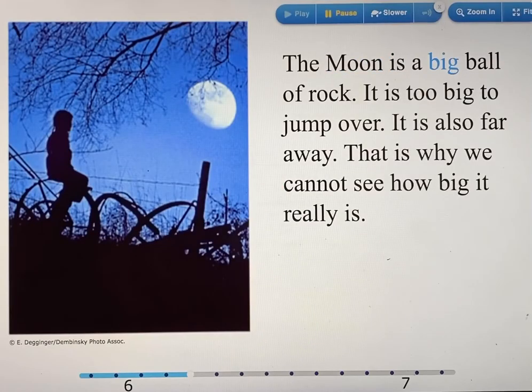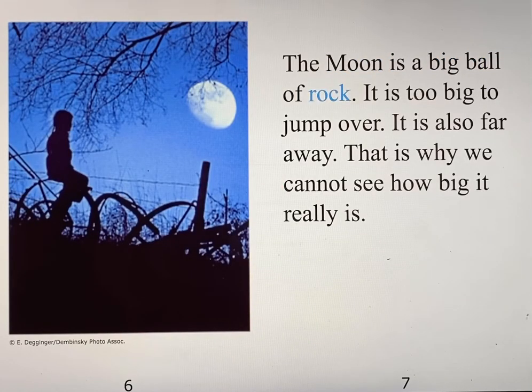The moon is a big ball of rock. It is too big to jump over. It is also far away. That is why we cannot see how big it really is.